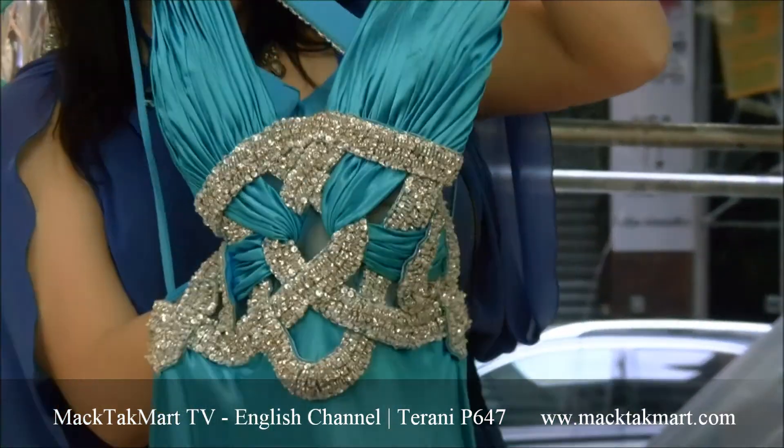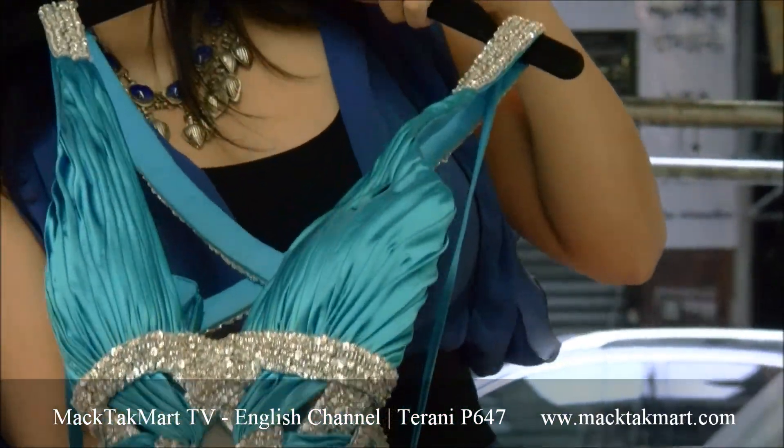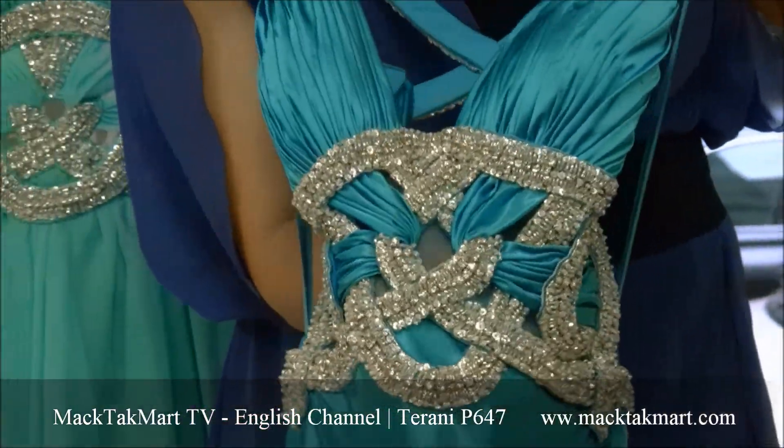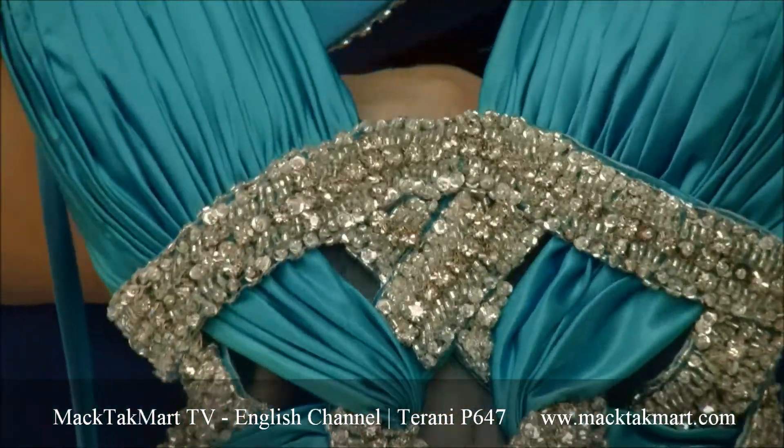It's absolutely gorgeous and it's on a base of tulle so that your skin will show, but it's going to be blue. It's going to be absolutely gorgeous.